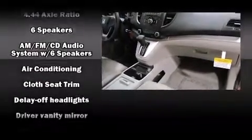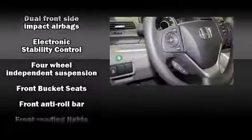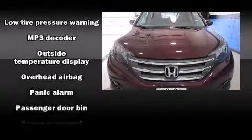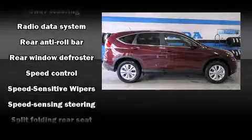Honda ensures the safety and security of its passengers with equipment such as dual front impact airbags with occupant sensing airbag, head curtain airbags, traction control, a panic alarm, and four-wheel disc brakes with ABS. Brake Assist technology provides extra pressure when applying the brakes.